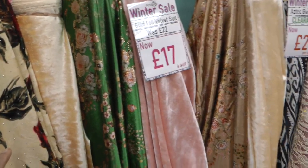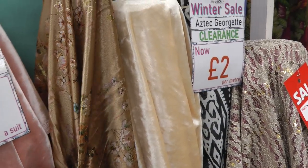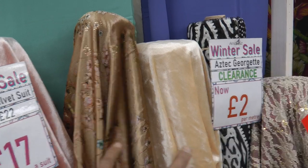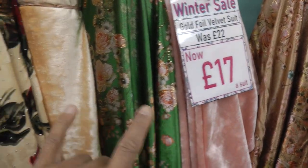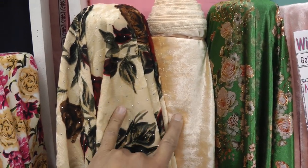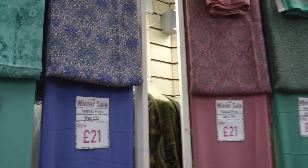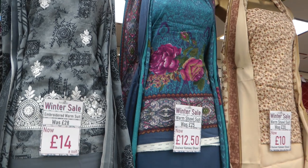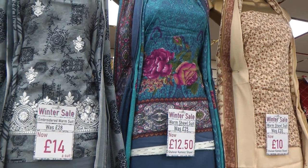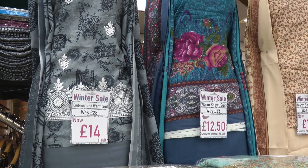Burnout and the foil work velvet has now been reduced to £17 for a shalwar and kameez two-piece suit. We've got gold remaining, green and pink contrast, and the only color in the burnout which is the cream. If you're a fan of Vishali, Vishali is now on offer at £21. Obviously in this season we're selling a lot of warm shawl suits and we've got three particular designs at fantastic prices.